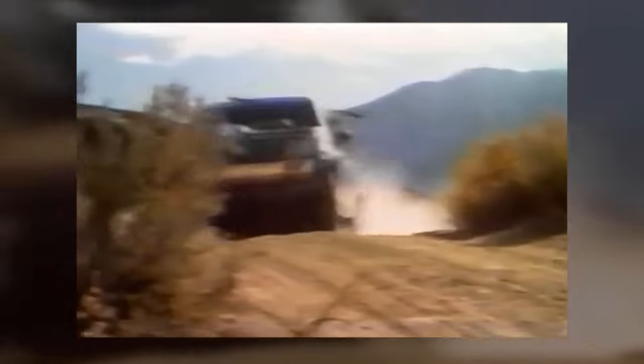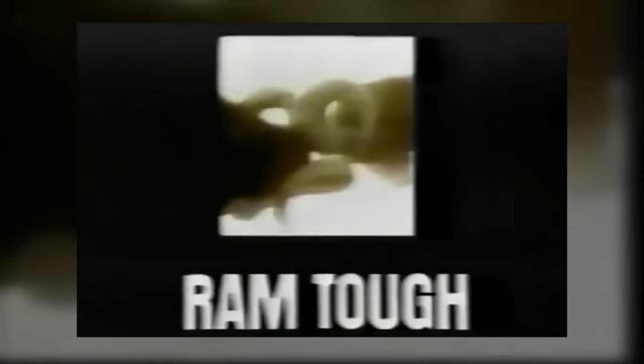By the tail end of the first generation, a Cummings B-Series diesel engine was added to the 250 and 350 models. Because of direct injection and turbocharging, the Dodge Ram gained a reputation of being rough and tough.